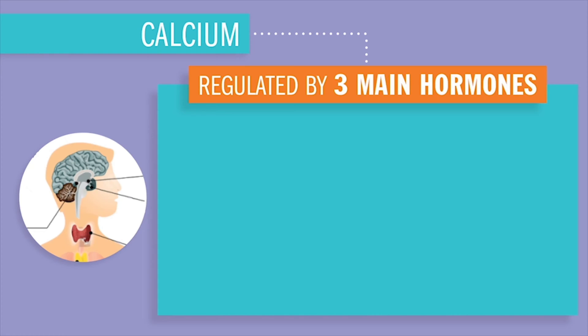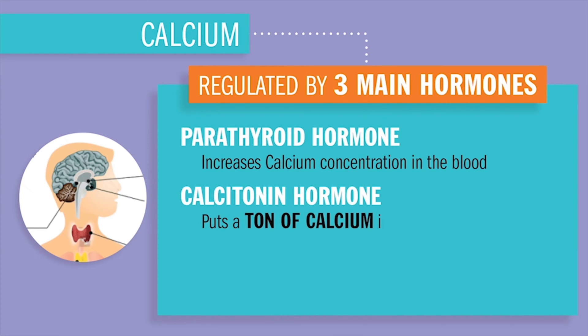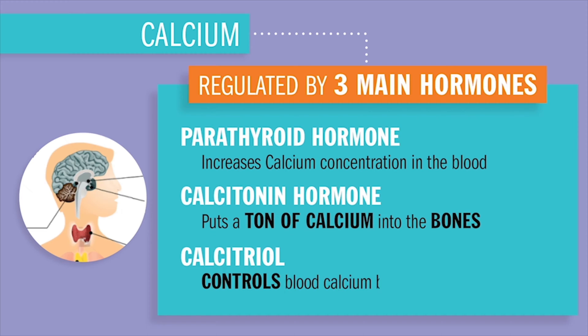Calcium is regulated by three hormones in the endocrine system. First, PTH — parathyroid hormone — which increases calcium concentration in the blood. Second, calcitonin, which does the opposite and decreases blood calcium by putting a ton of calcium into the bone — calci-'tonin,' a 'ton into the bone.' Third, calcitriol, which controls the release of calcitonin.